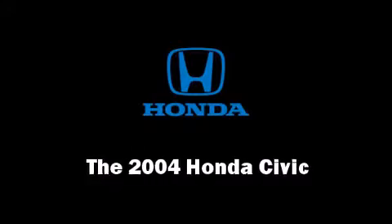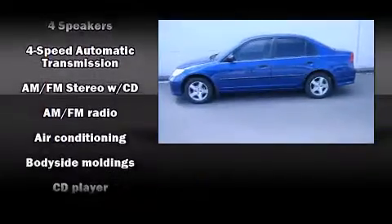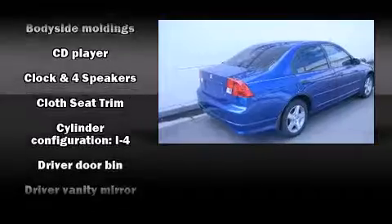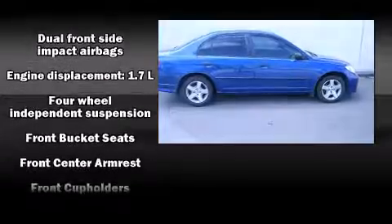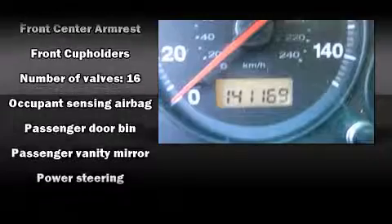The 2004 Honda Civic. This four-door, five-passenger sedan provides exceptional value. It features a front-wheel-drive platform, an automatic transmission, and an efficient four-cylinder engine. Top features include air conditioning, front bucket seats, tilt steering wheel, and a split folding rear seat.